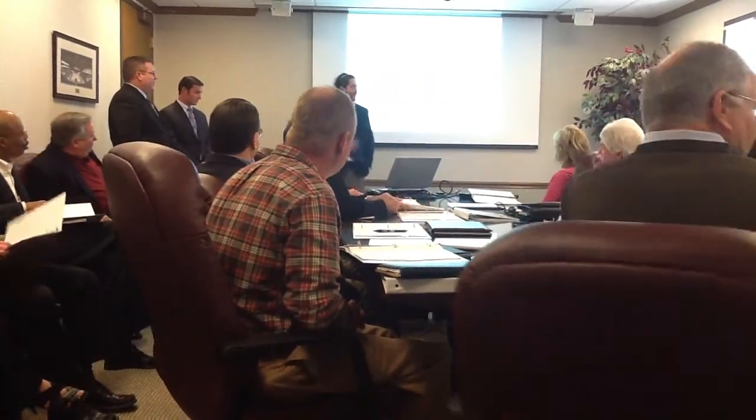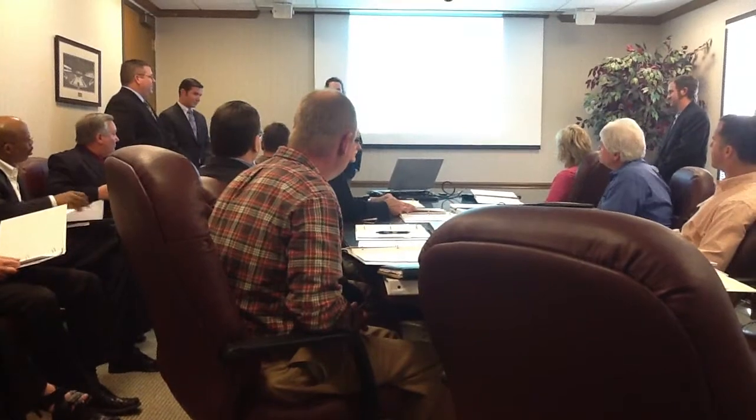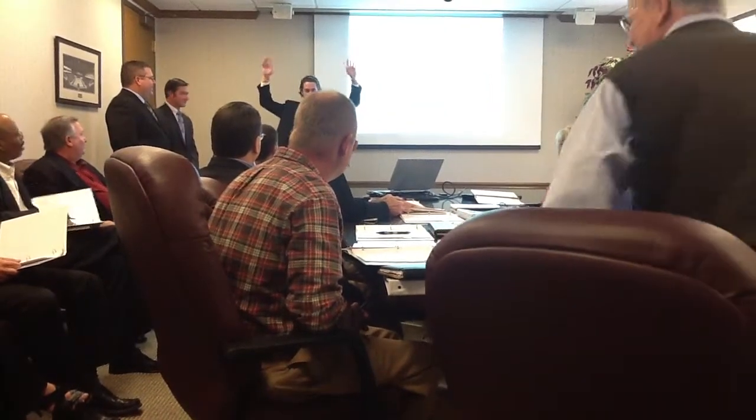I want to thank everybody for being here today. I'm here at CDC, and the church is really big on safety. We also like to have fun, so I need everybody to participate here with everybody raising their hands. We're going to make sure you're in touch.